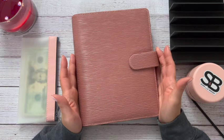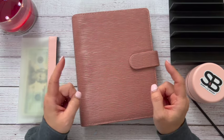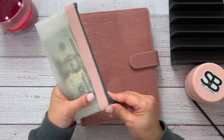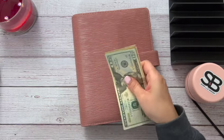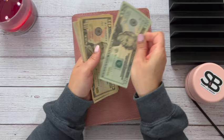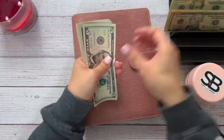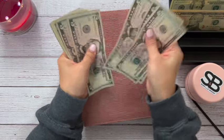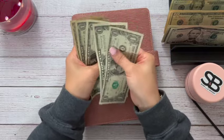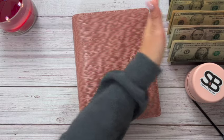It does come with some goodies — I did a video on that, I'll try to link it up here. So let's go ahead and stuff this binder! Today for our Christmas binder we have $100 to play with.